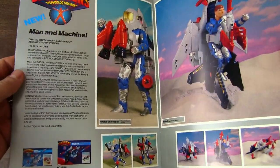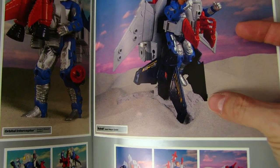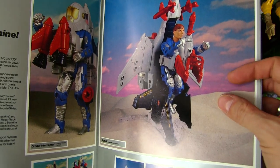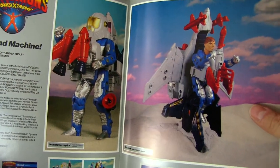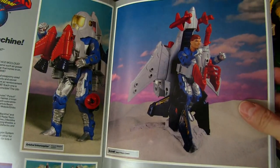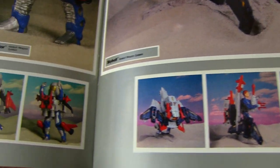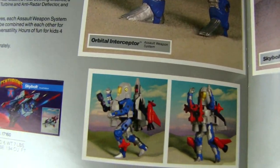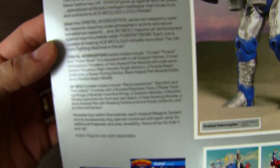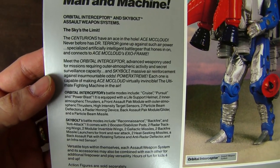And we flip the page and it's Ace's page. Same deal — some sand, set in some sand, and nice blue skies, a little bit of purple there. The sun is setting. Beautiful photography. And we've got Orbital Interceptor there, and Skybolt. Pictures of Skybolt and Orbital Interceptor, and pictures of what the boxes would look like. And some information on what these weapon systems are all about.